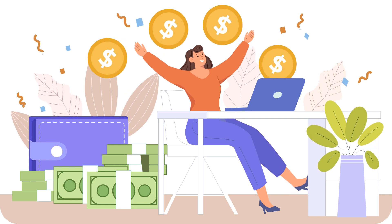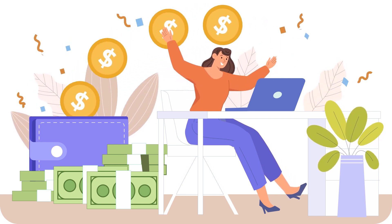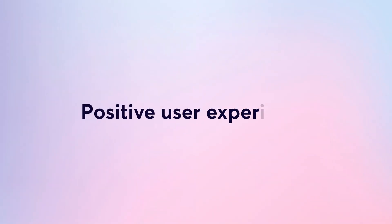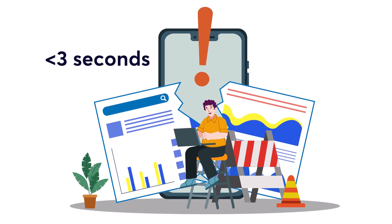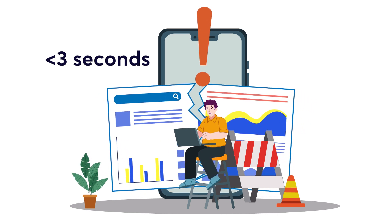Website speed isn't just a technical metric — it's the gateway to a world of opportunities. And here's why you should care. Positive user experience: you click on a website and it takes ages to load. That's frustrating. Users expect your site to load in less than 3 seconds. Anything beyond that and you risk losing their precious attention. Speed is the cornerstone of a positive user experience.